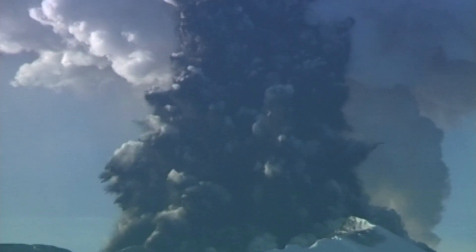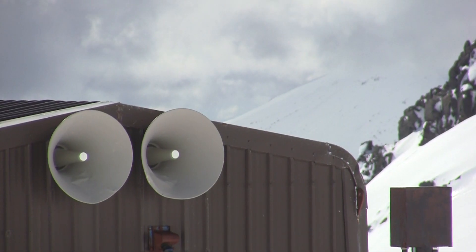So when there's an eruption, those sensors detect the data and send a message up here to these hubs — all these speakers — and that then sets the alarms off.